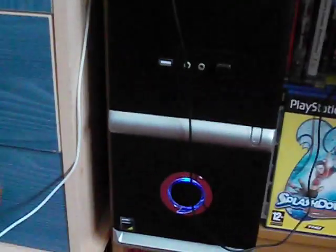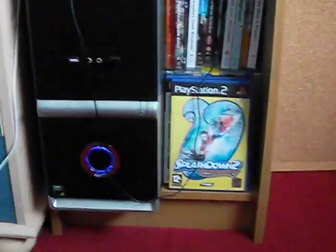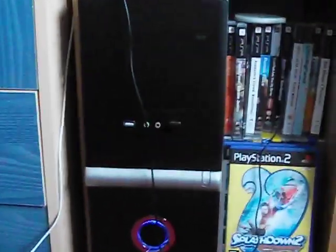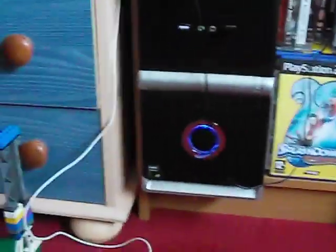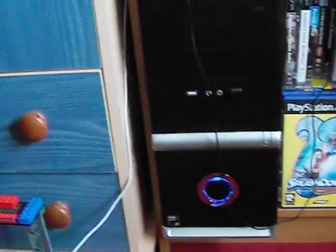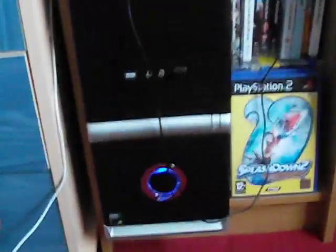Down here we have my custom PC build. This is a 2.8GHz AMD Sempron 145 processor. It has 4GB of DDR3 1333MHz RAM, and only an 80GB hard drive. That's another thing I'm going to get out of my birthday money — another hard drive for this thing because it's full to the brim at the moment. I don't use it for much. I built it for two reasons: to run basic Windows programs, and just to build a computer — I've always wanted to build one.